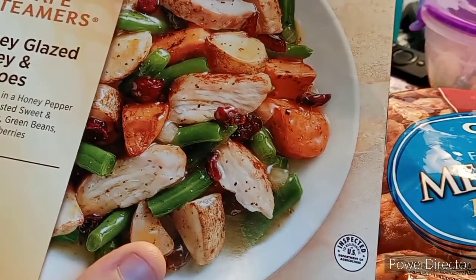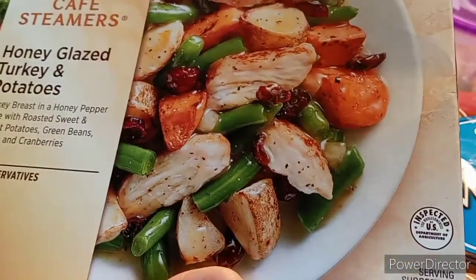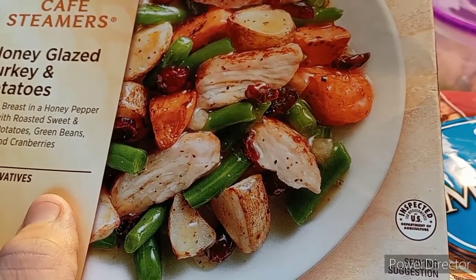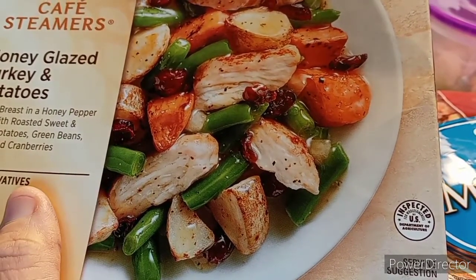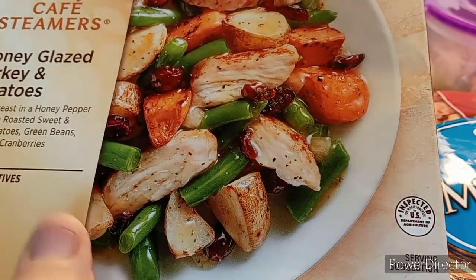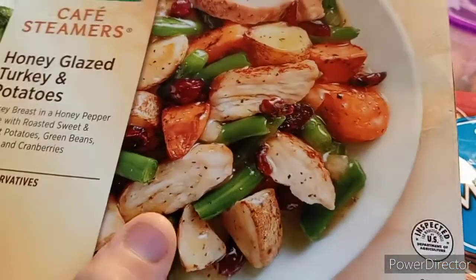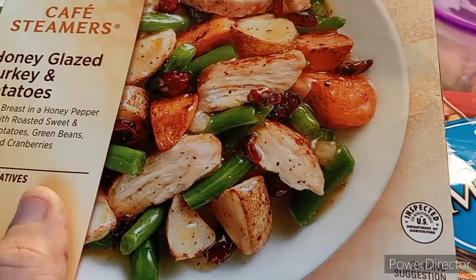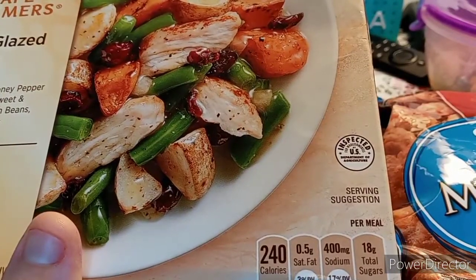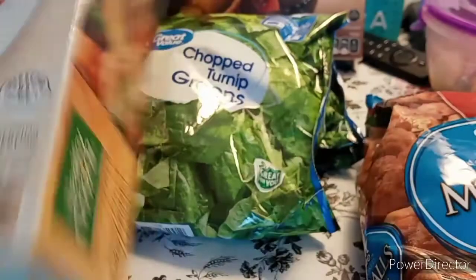This is kind of like a turkey dinner — honey glazed turkey. It has turkey breast and a honey pepper glaze with roasted sweet and russet potatoes. Ooh, sweet potatoes — I might steal this one from him, but I don't like mushy chicken. Onions and cranberries, it looks pretty good. This has 400 sodium and 240 calories. And that's the Healthy Choice.